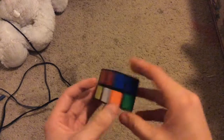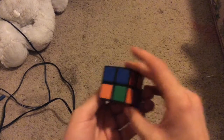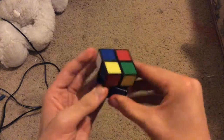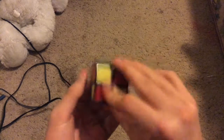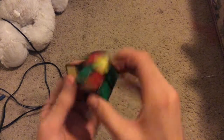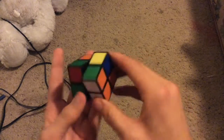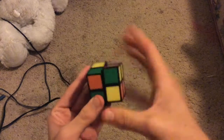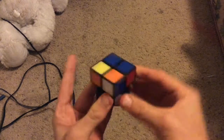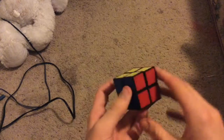I'll go ahead and do a solve. I'm actually going to look beside the camera to make it a little easier. And there's that.